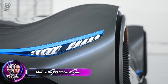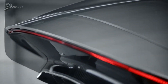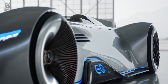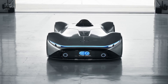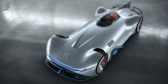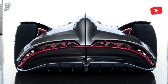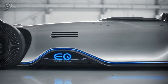The Mercedes EQ Silver Arrow, stunning in design, pays tribute to the brand's legendary W125 from 1937, which dominated Grand Prix racing. This future concept car exemplifies the best of both worlds: classic design and cutting-edge engineering. Its shiny carbon fiber exterior is painted silver to evoke the original silver arrows, which were uncoated to save weight. The design showcases Mercedes-Benz's innovative and speed-oriented pioneering attitude.